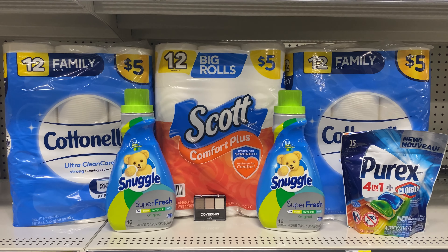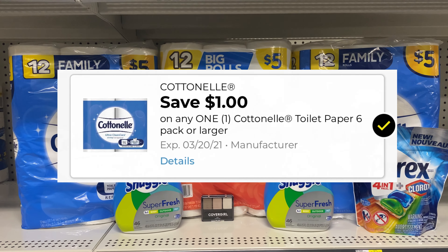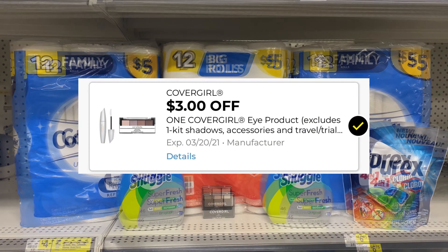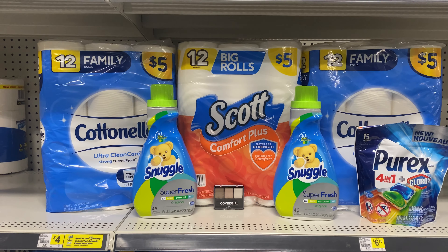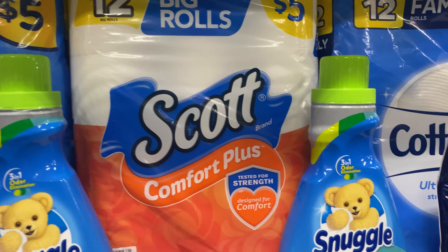We qualify to use that $5 off $25 coupon. There's a $1 digital for the Cotton nail, $1 for the Scott, $4 off the Snuggle, $3 off the CoverGirl, and $2 off the Purex. After all the coupons come off, you're going to pay $10.30.